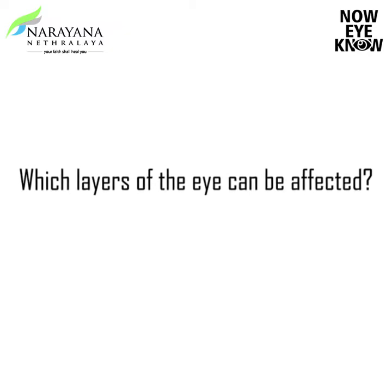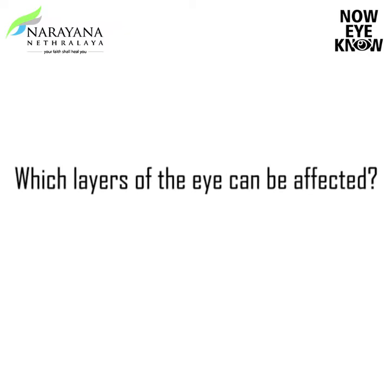Which layers of the eye can be affected? Practically any layer of the eye can be affected. It can affect the front portion of the eye with bleeding or blood clots. It can cause leakage of liquid and swelling inside the inner layers of the eye.